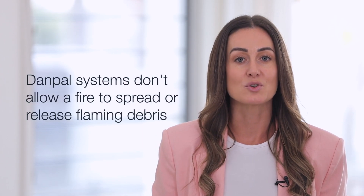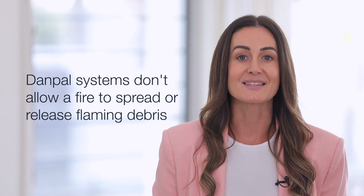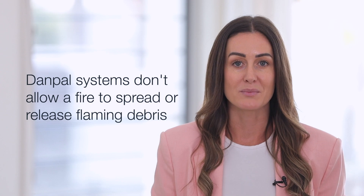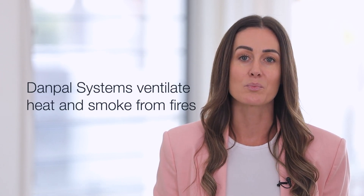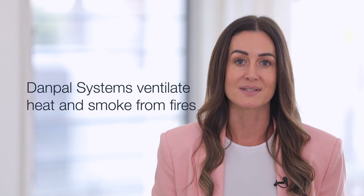Danpal's fire retardant systems do not allow a fire to spread or release flaming debris. They are self-extinguishing, non-flammable and non-toxic. Extensive large-scale test data proves that they ventilate heat and smoke from fires and won't ever shatter dangerously.